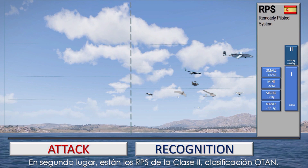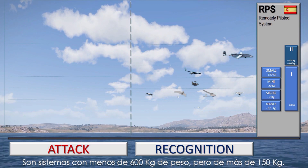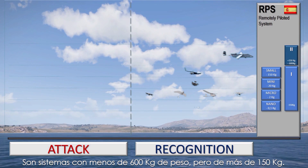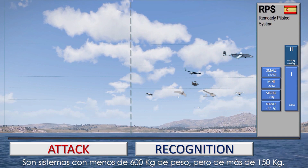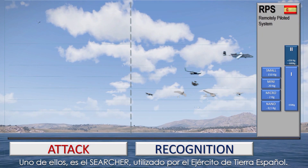Second, there are the RPS Class 2 NATO. They are systems with less than 600 kilos, but with more than 150 kilos of weight. One of them is the Searcher, used by the Spanish Army.